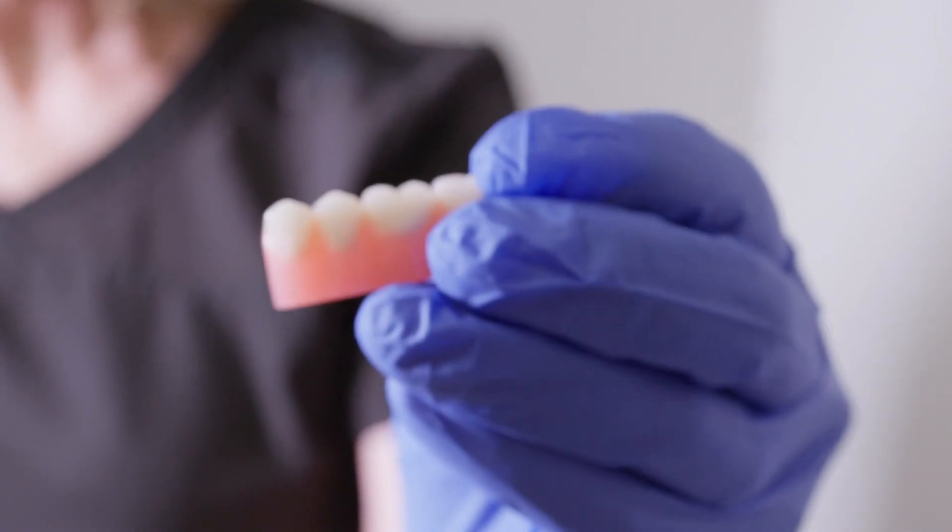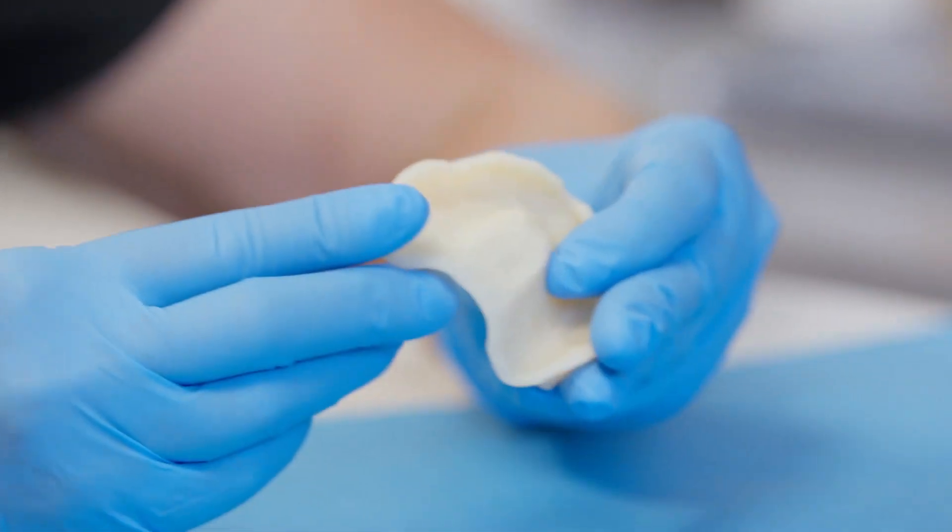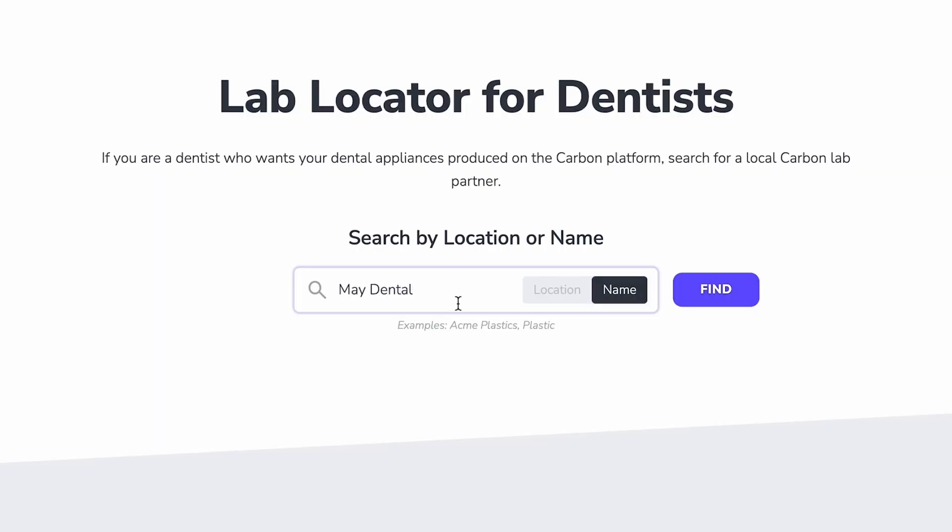I get asked all the time how do you get started in digital dentures. What you want to do, first of all, is work with a lab who has the ability to offer that kind of product — somebody you can talk to, that you can work with and build that kind of relationship and mentorship so they can help you step by step.